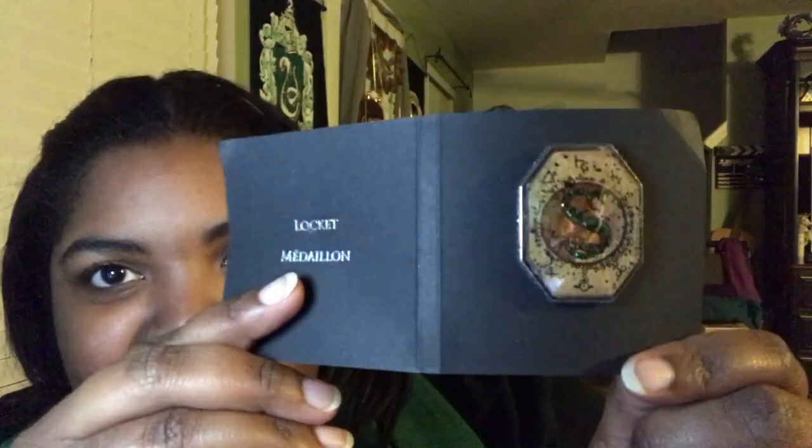Oh my gosh, I love this! And next it looks like we have another pin. I forgot to mention the theme for this month's box is Hogwarts School Essentials — I guess that's why they have like a trunk motif going on with the inside of the box. So this is the horcrux locket medallion. This looks really nice. I actually have the locket replica from the movie. That looks good.